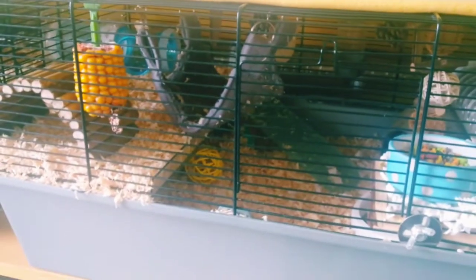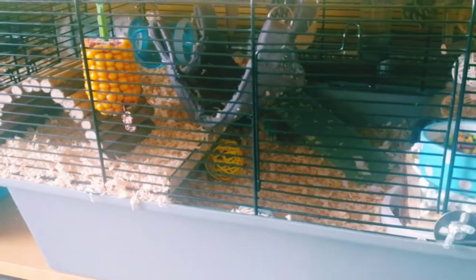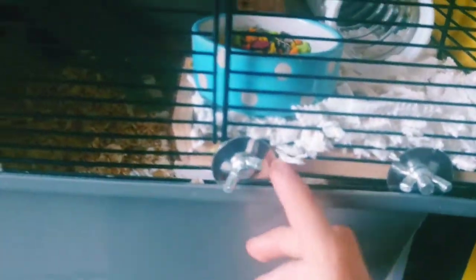We'll start with this cage - this one was his original cage that he was first in when I brought him home. Start off over here.